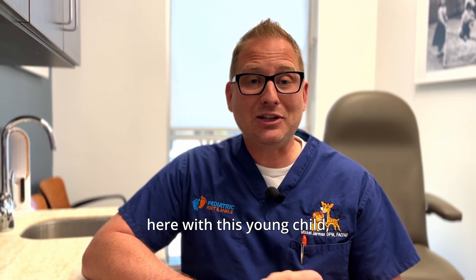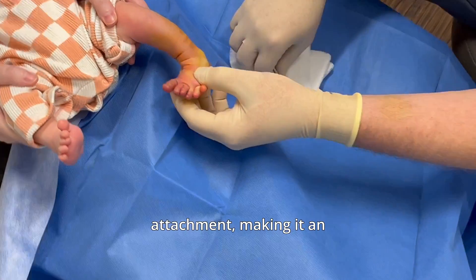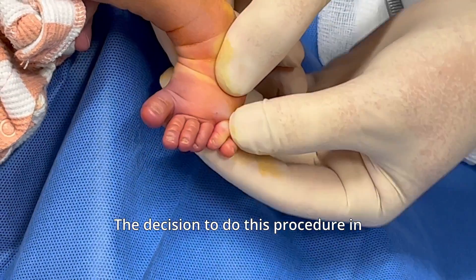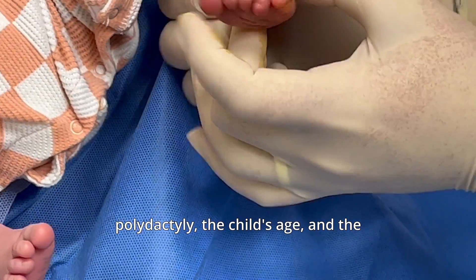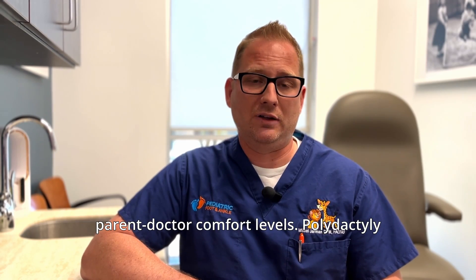As we will see here with this young child, the post-axial polydactyly, the extra sixth toe, does not have a bony attachment, making it an excellent candidate to just remove now versus later. The decision to do this procedure in the office versus in an operating room is based on many factors, including the severity of polydactyly, the child's age, and the parent-doctor comfort levels.